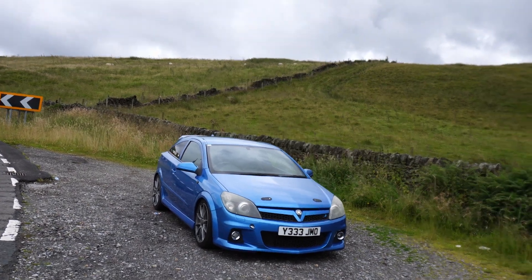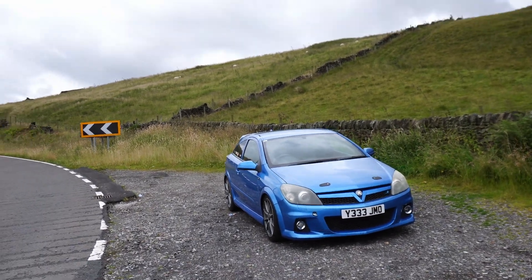The VXR is back, but I should start by explaining why it went in the first place.